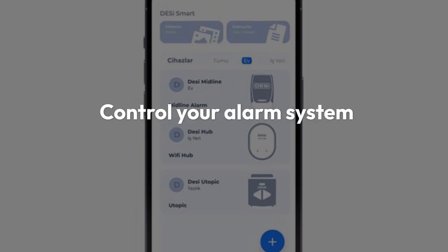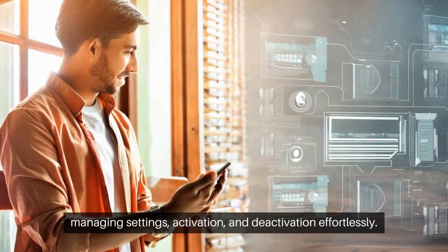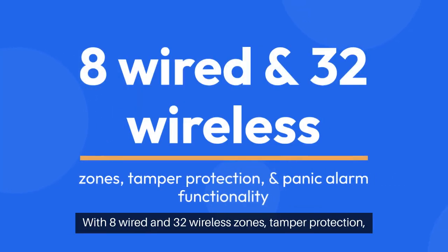Control your alarm system remotely via the DESI application, managing settings, activation, and deactivation effortlessly. With 8 wired and 32 wireless zones,